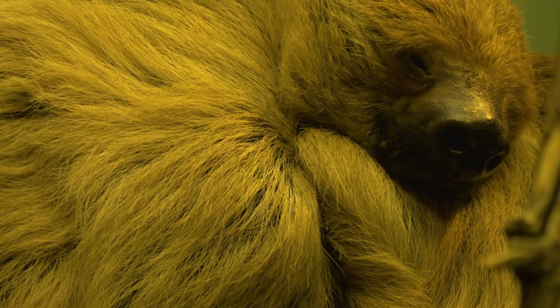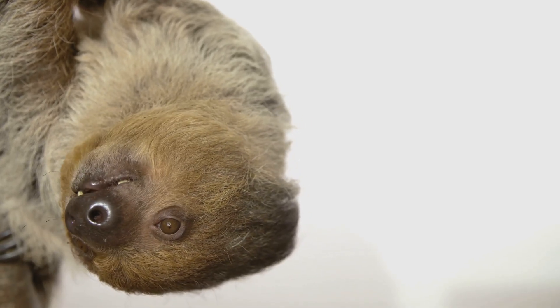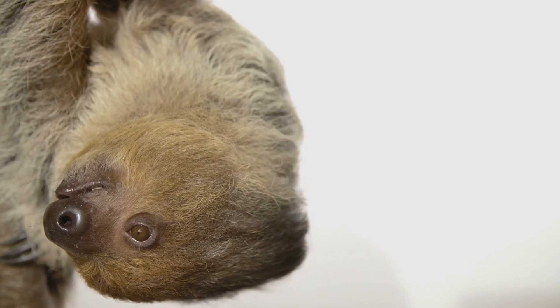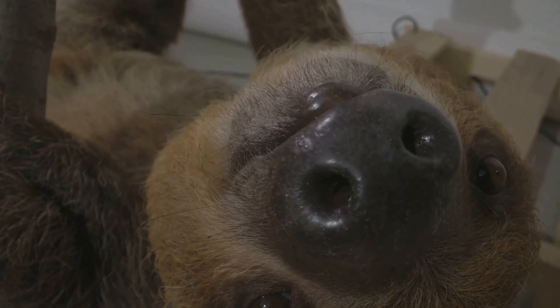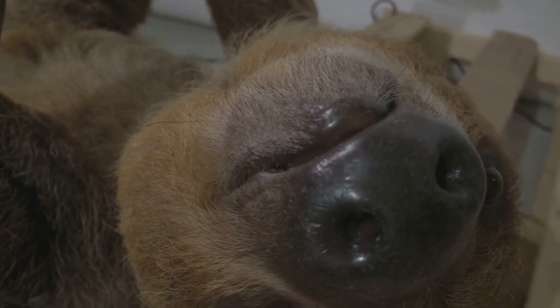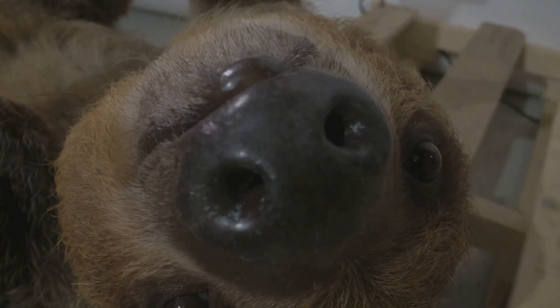One of the most unique aspects of sloth biology is their relationship with algae. These slow-moving creatures often have greenish fur due to algae growing on it, which not only camouflages them but might also provide some nutritional benefits by being eaten during grooming.